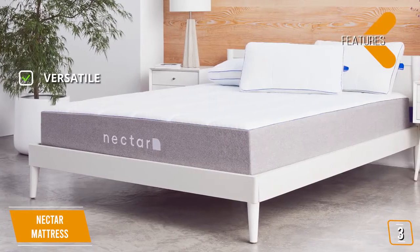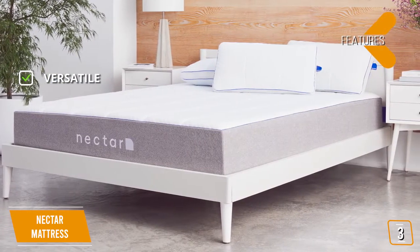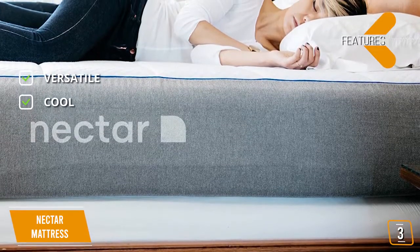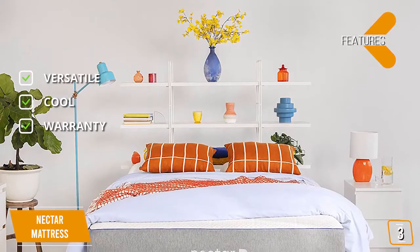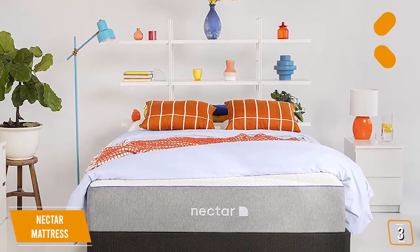The features are: Versatile — this mattress provides an optimal level of firmness, coolness, breathability, and comfort. Cool — this mattress includes cooling technology to draw heat from your body for a more comfortable sleep. Warranty — this mattress features an incredible lifetime warranty and risk-free 180-day trial.